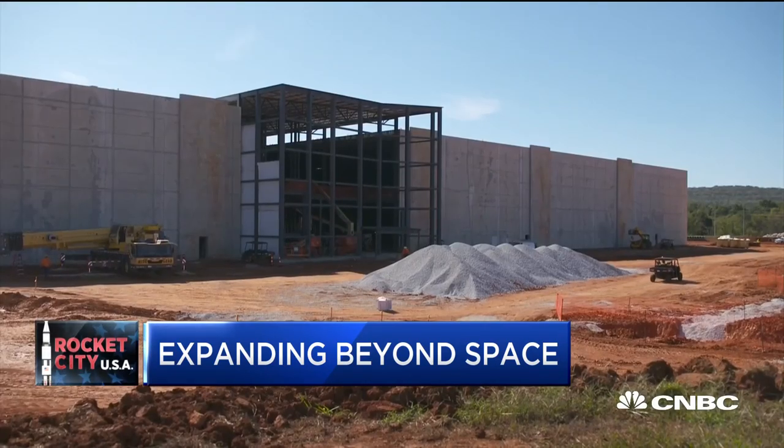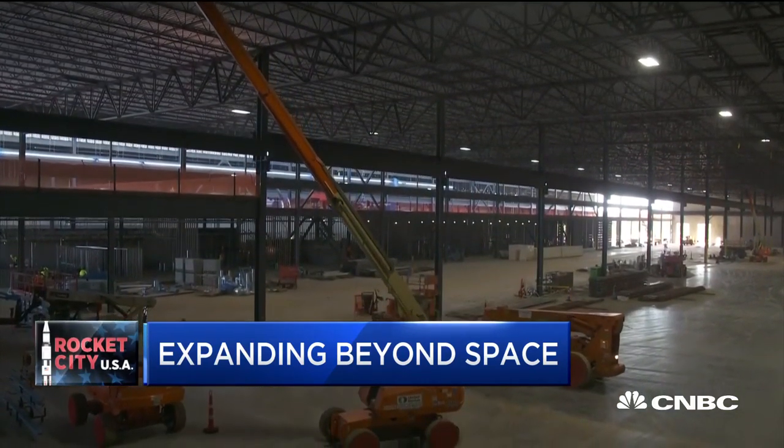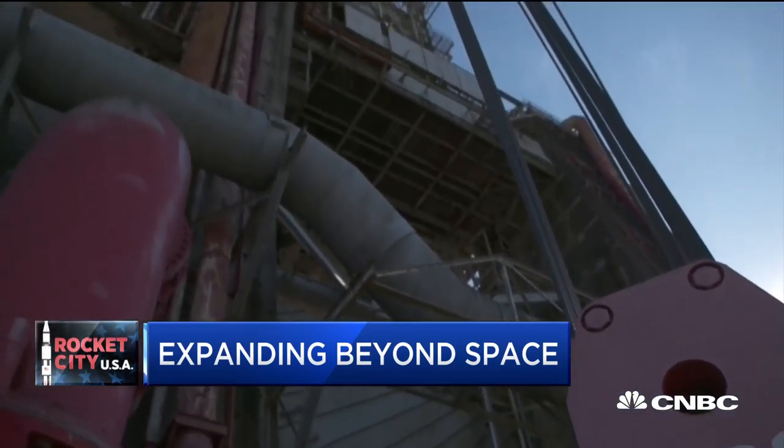It's the reusable engines that are going to make all of those plans possible. Blue Origin is building them for its own rockets, but it's also producing them for United Launch Alliance — the joint venture between Lockheed Martin and Boeing — which is also developing its own Vulcan rocket about 30 miles from here in Decatur, Alabama. Blue Origin is building a $200 million rocket engine factory here in Huntsville, expected to open early next year. I sat down exclusively with CEO Bob Smith to discuss that investment and how it fits into the broader strategy at Blue Origin.